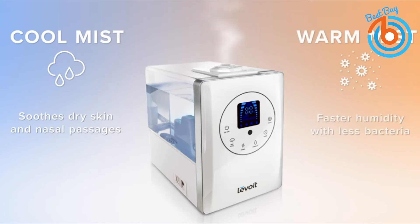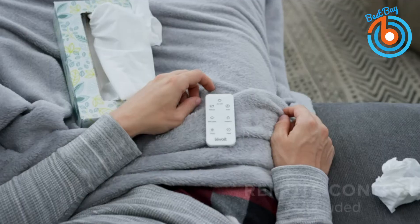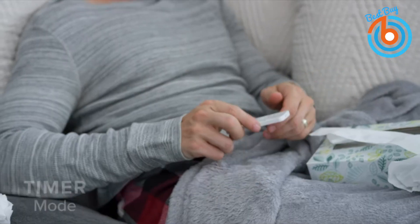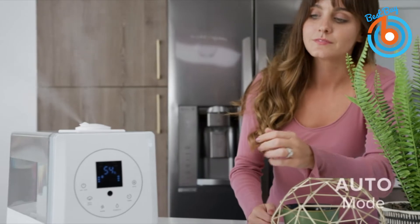Moisture and humidity offer temporary relief from coughing, congestion, and other symptoms, and it fights dry skin, reducing wrinkles in the long run. All the humidifier's features can be controlled on the display panel or the convenience remote control. You can easily set a timer to run your humidifier for 1 to 12 hours. With auto mode, this humidifier uses an advanced sensor to track the surrounding humidity and automatically adjust the mist level.